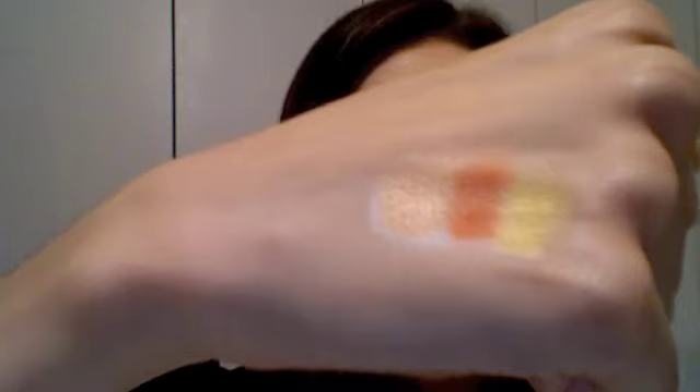That swatch is with primer. The next item I also use as a base — you see the white — I use the NYX Eyeshadow Pencil in Milk as a base. I do my primer, then this, then the colors, and that really makes them pop.